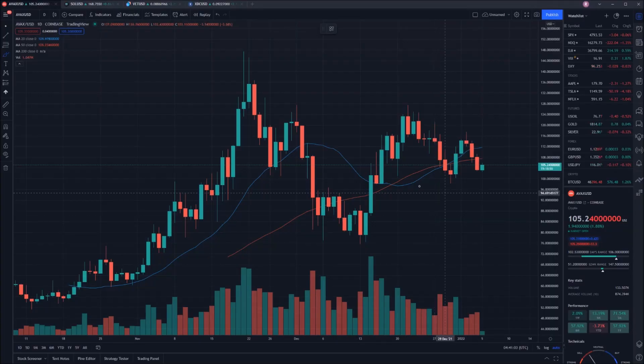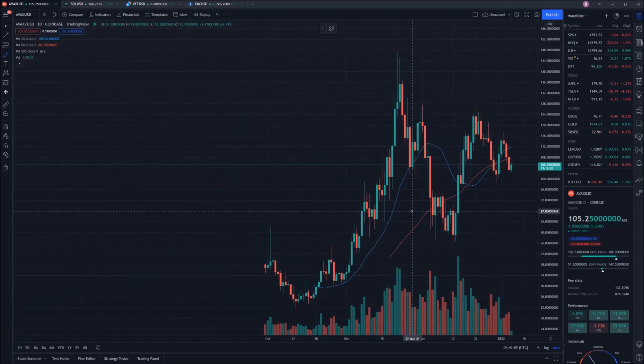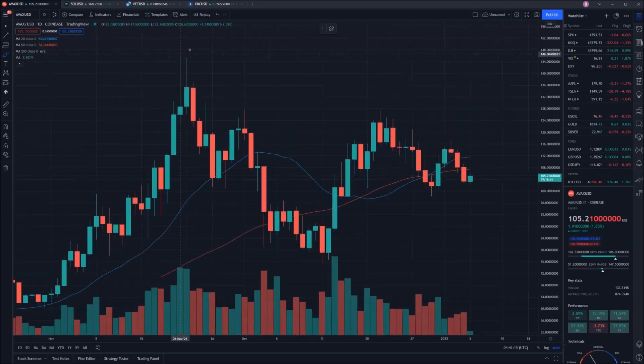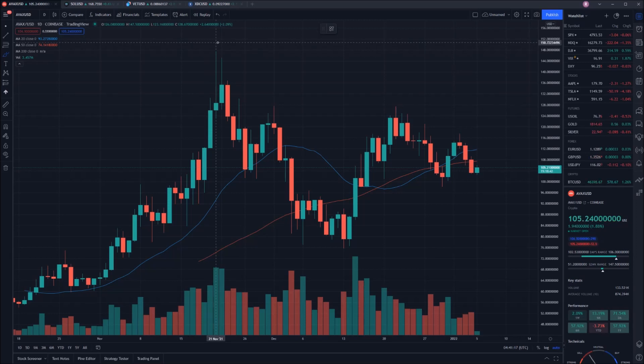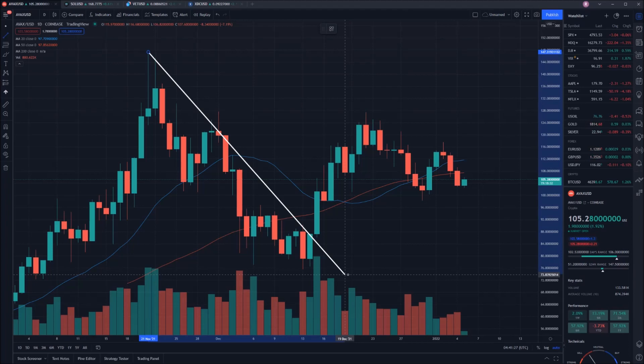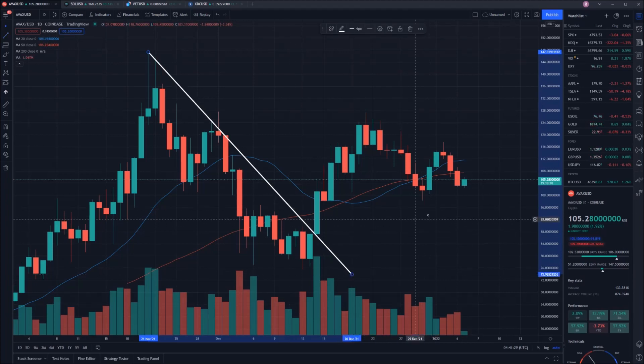Welcome into the AVAX chart. As you can see, it's currently sitting at $105.25. I'll zoom out just so you can get an idea — this is sort of all we can see on the chart at this point in time. The all-time high for AVAX was at $147.50. Since that point, it did move downwards and eventually break out of that downtrend.